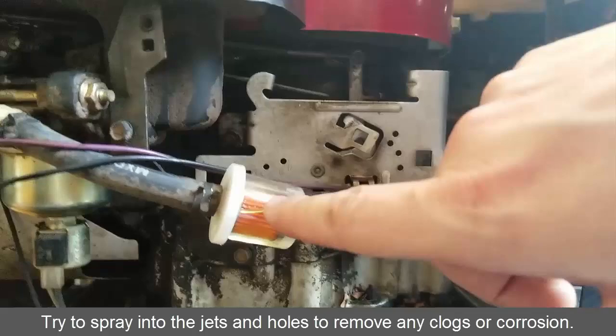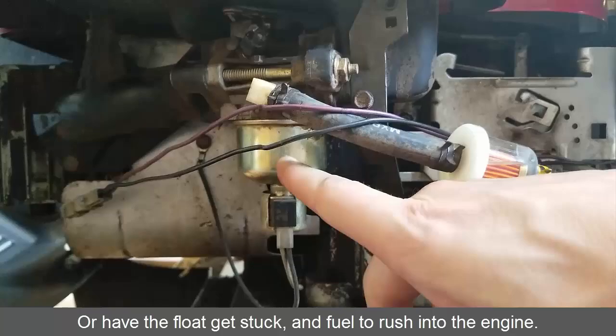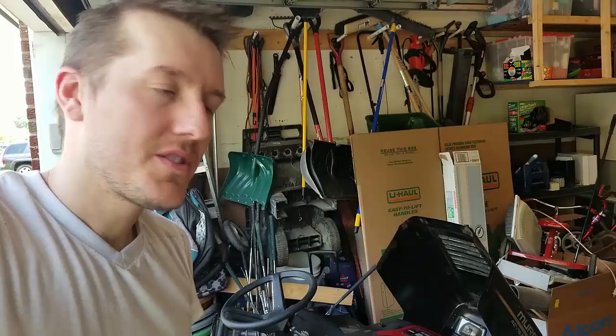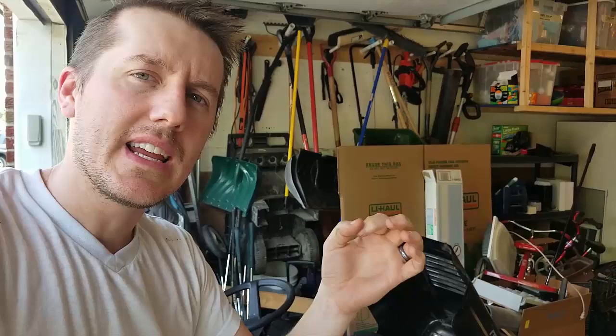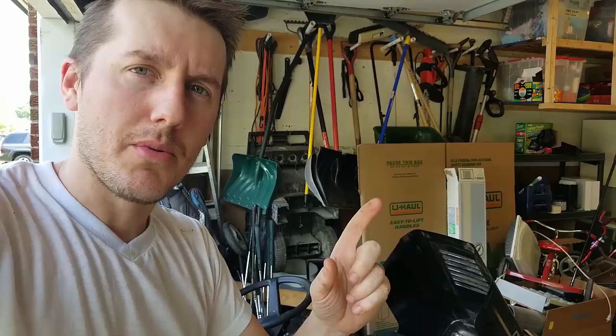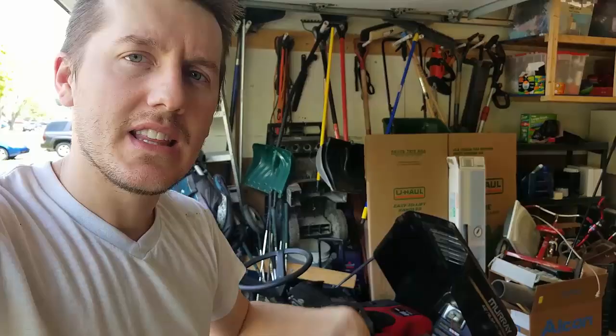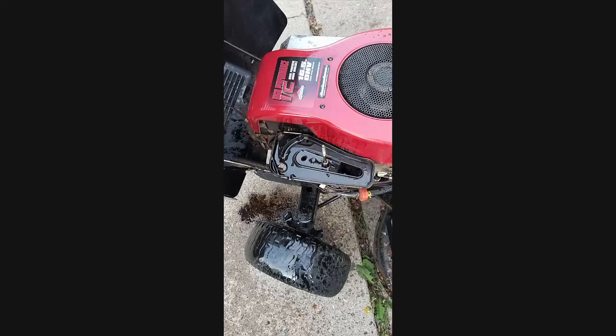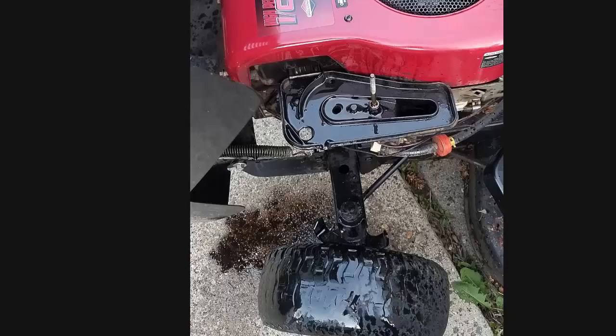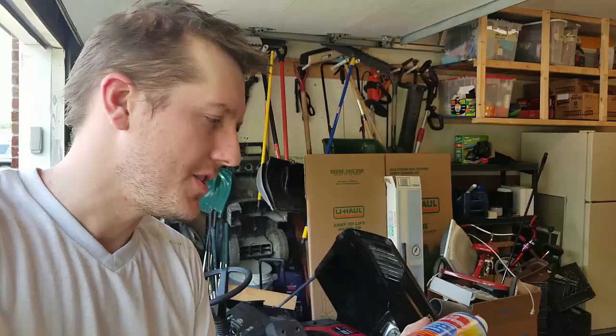I filled it back up with oil, started it up, and it's run great ever since. The root issue was old gas — old gas with particles getting in there and stopping the float or needle from seating properly in the carburetor, so tons of gas was flowing into the engine. It was actually gurgling — I took off the air filter and gas and oil were gurgling out of the engine, and white smoke was billowing out.